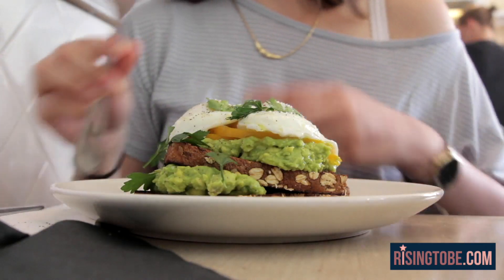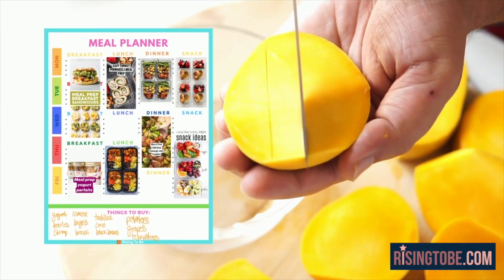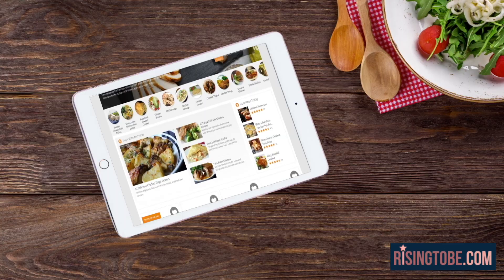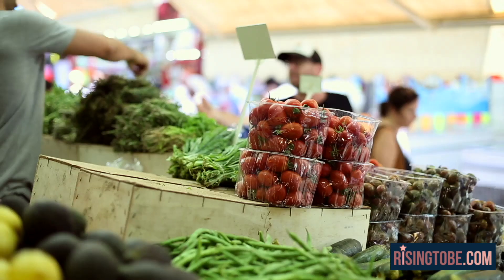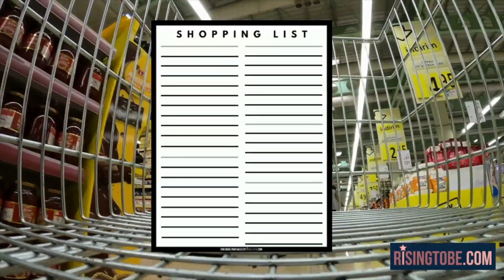Take the fuss out of what you're having for dinner using Rising to Be's Grocery Gladiator Printable Bundle. The customizable meal planner helps you to prep and plan your meals ahead of time, and you can even add links to your favorite Pinterest recipes to try out for later. Use the shopping list custom categories to never forget anything while shopping for your groceries.